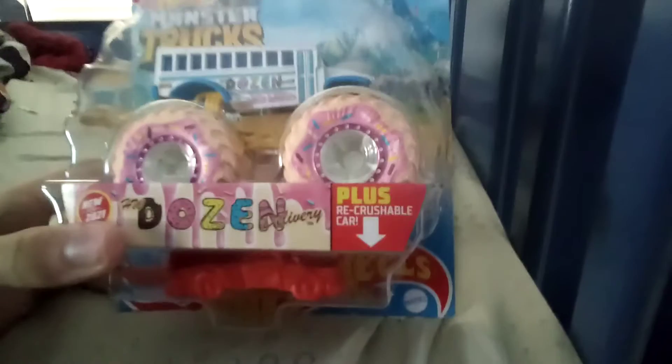And here's the truck, if you haven't seen it yet. Here it is. It's pretty cool. Really like it, so let's unbox it.